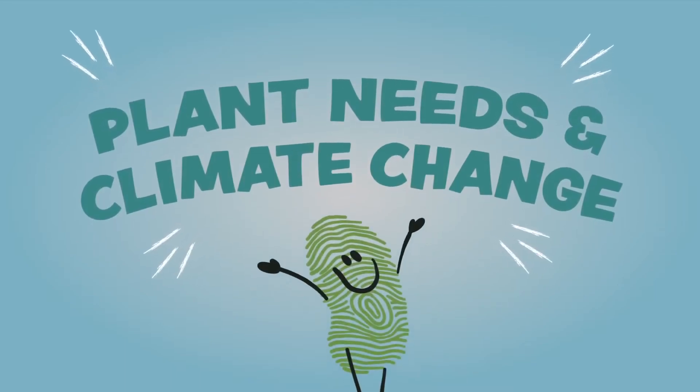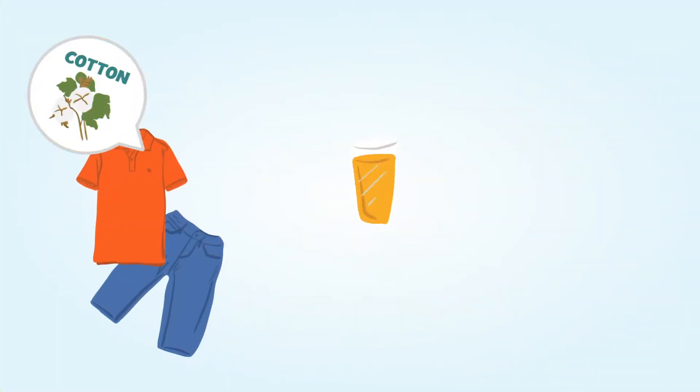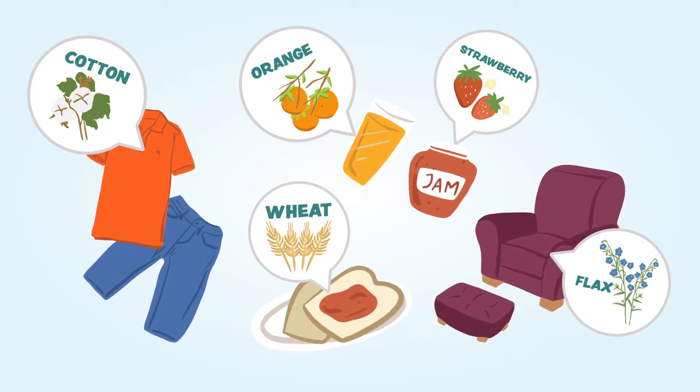Plant needs and climate change. We know that plants are important to our everyday life in many ways — many of the clothes we wear, the food we eat, the furniture we sit on. Even our pencils and papers are made of plants.